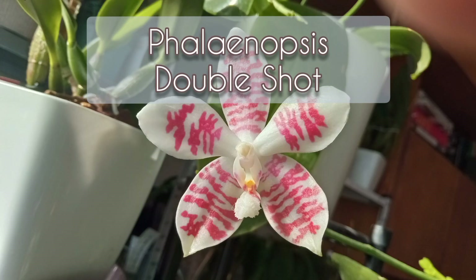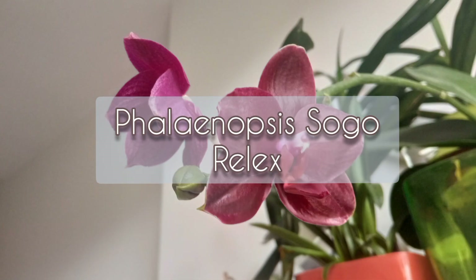This is Phalaenopsis Double Shop, and this is Sogo Relax.